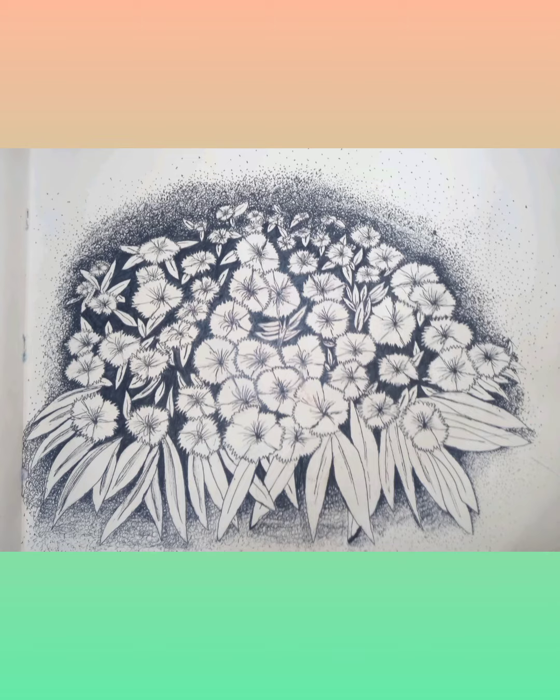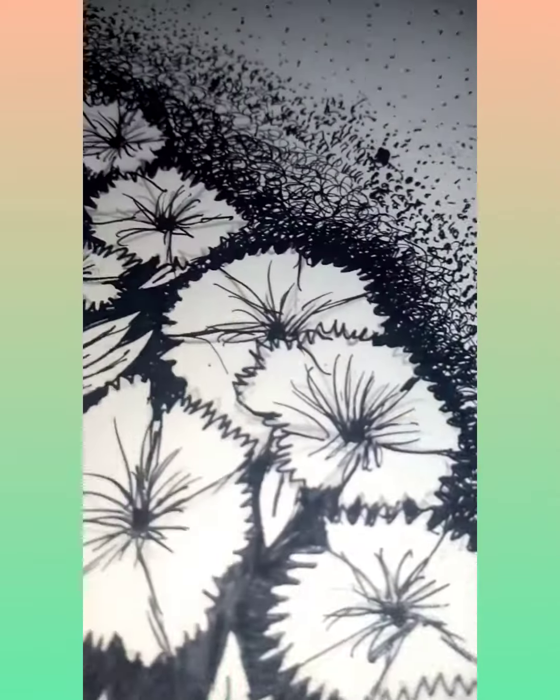My first pen drawing looks like something has been printed over the page. It was not that hard to draw and I love the details in it.